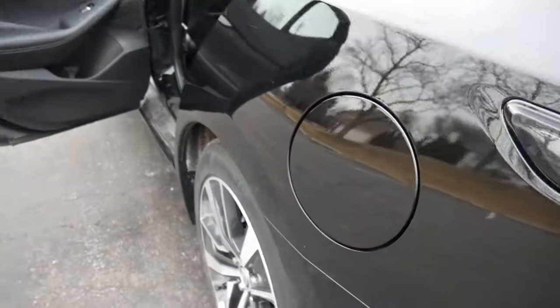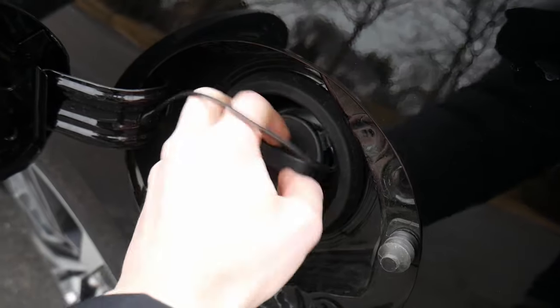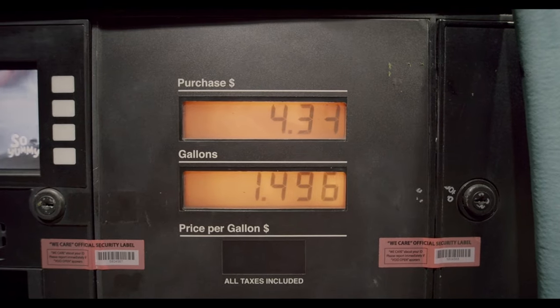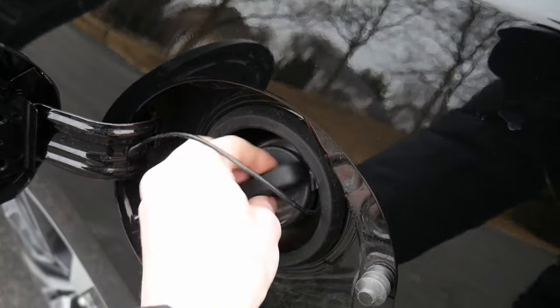Fuel economy is pretty good. This takes regular unleaded gas, and the fuel tank is located on the driver's side of the vehicle. You get 20 miles per gallon in the city, 30 on the highway with a combined rating of 24, and the fuel tank holds 18 gallons.